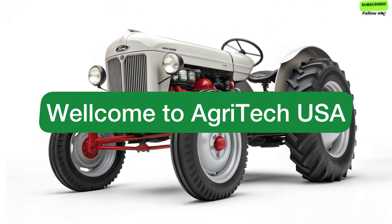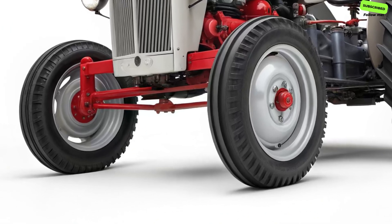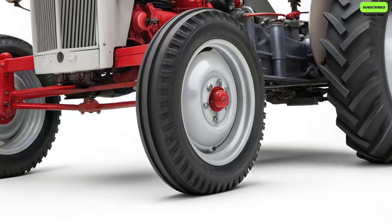Welcome to Agritech USA, the channel where the past and future of farming meet. Today, we're diving into something truly special — the rebirth of an American legend.